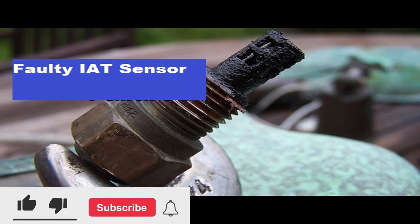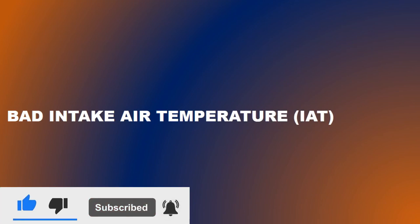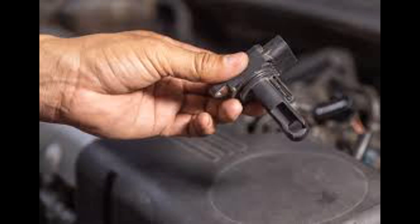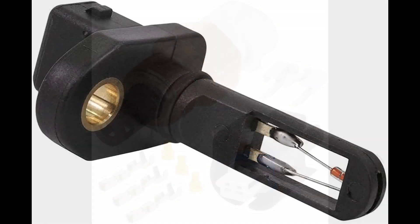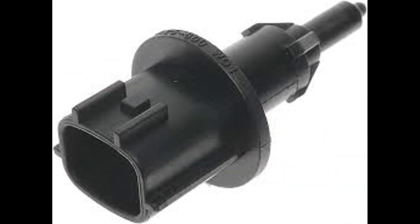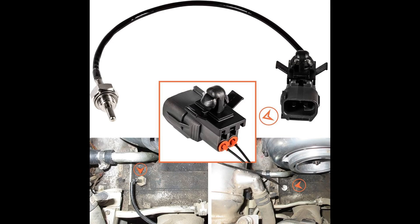Hello viewers. In today's video on my YouTube channel, we will discuss the symptoms of a faulty intake air temperature sensor. The intake air temperature, or IAT, sensor is an important component of a vehicle's engine management system. It measures the temperature of the incoming air and provides this information to the engine control unit, or ECU, for proper fuel delivery and ignition timing. In most vehicles, the IAT sensor is located somewhere in the intake system, near the air filter housing or the throttle body.